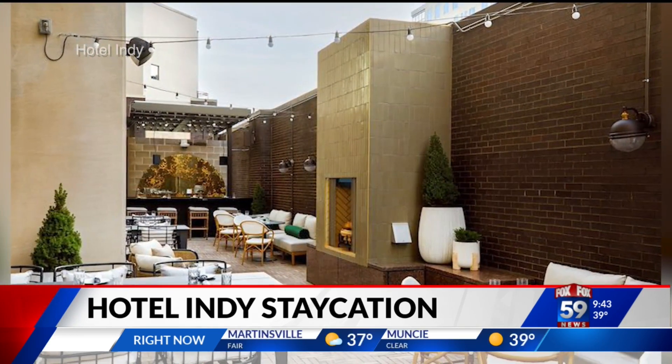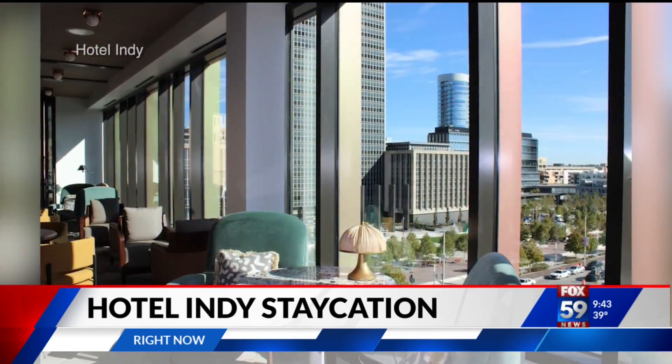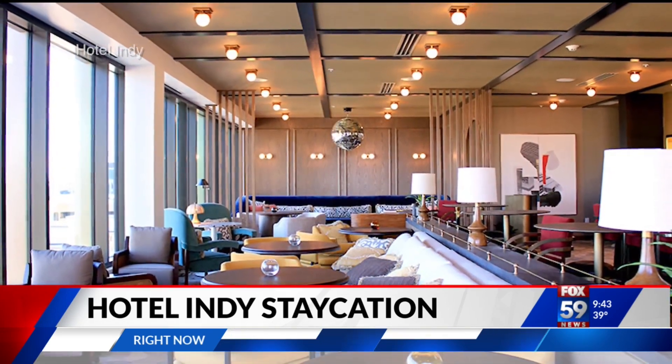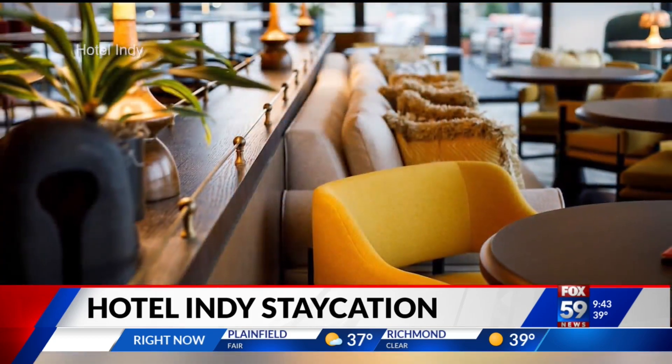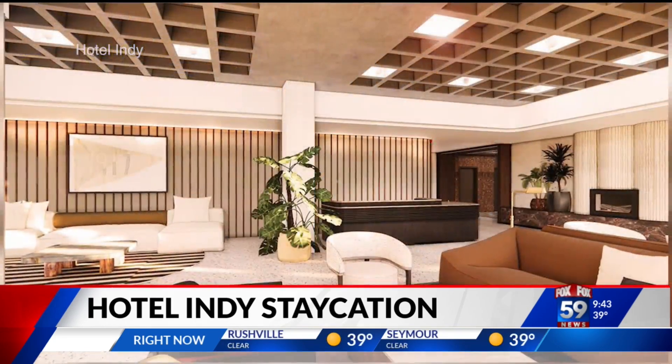This is also a great example of how a lot of these boutique hotels opening up in the city have strong ties to the community. You're going to see local ingredients on the menus, thoughtful artwork. The history of the building is a big piece of it that folks love to visit for, and you're going to see that in every room throughout the building.